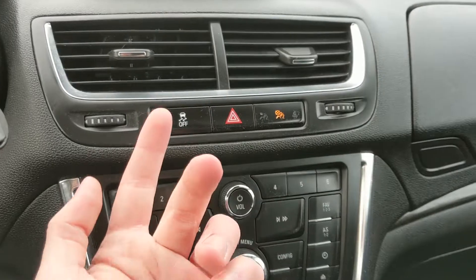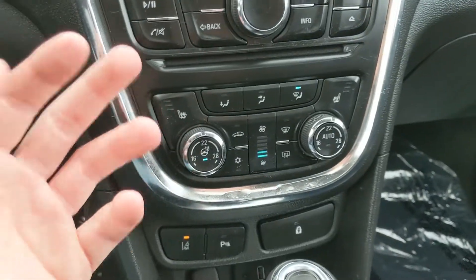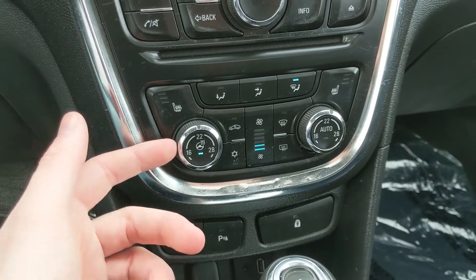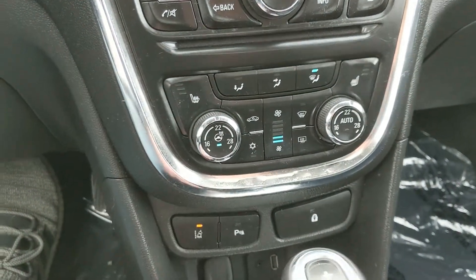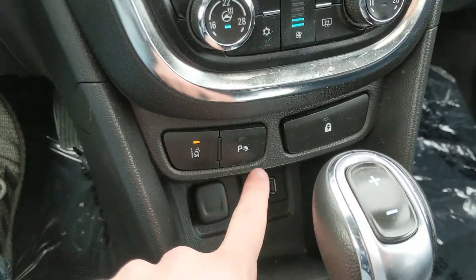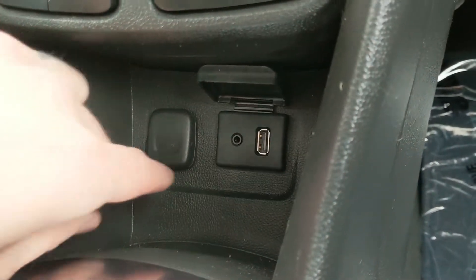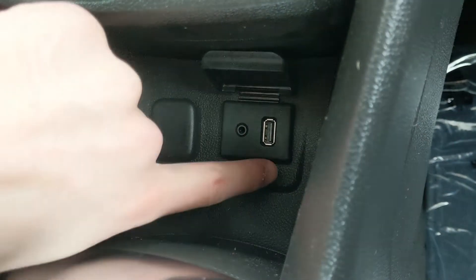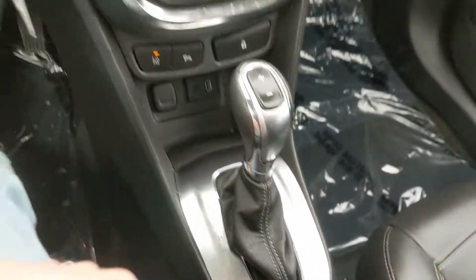Moving down you have your traction control shutoff, your hazards, all of your media controls, then your climate controls with dual zone front climate, heated front seats, and a heated steering wheel so you can stay cozy. Below that you have your lane keeping system, your park assist sensor shutoff, and your child locks. Down in this little cubby you have your 12-volt power outlet, USB, and auxiliary so you can plug something in to power, charge, or hook up your audio.